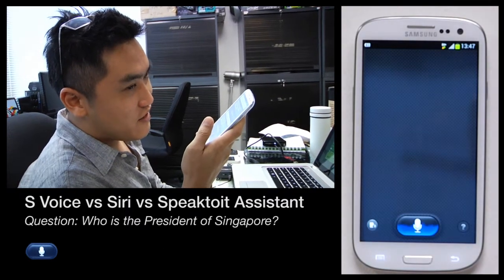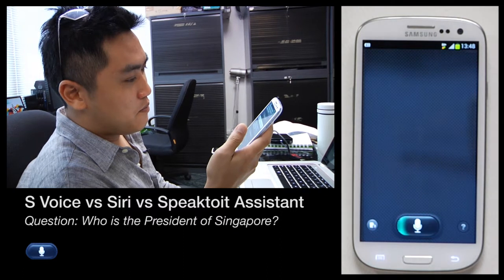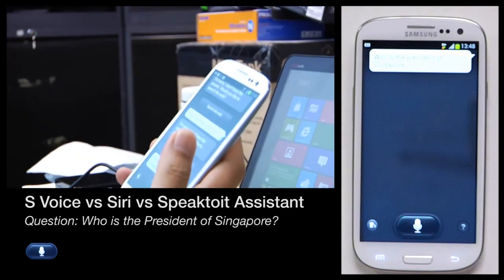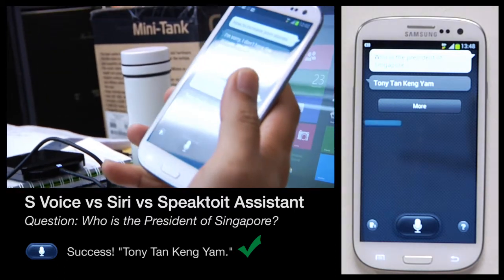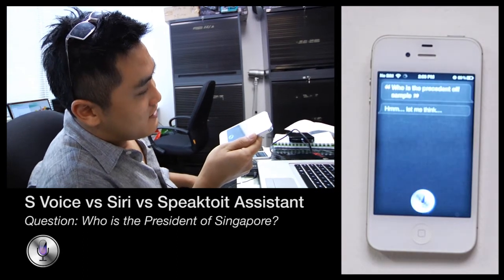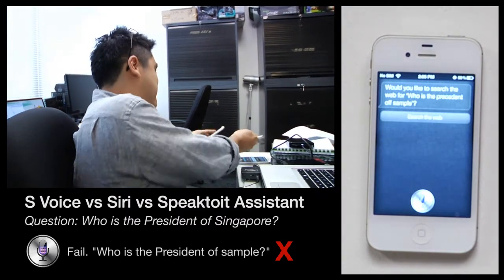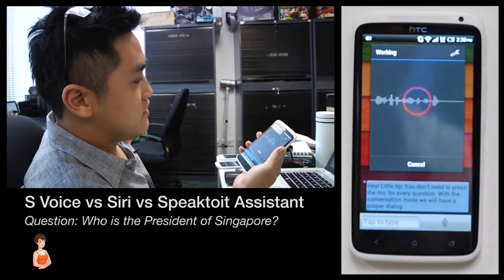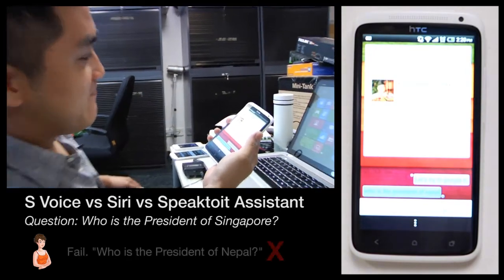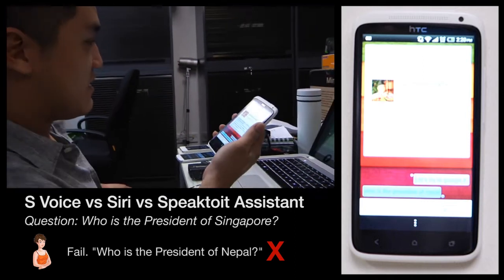Who is the president of Singapore? S Voice responds: Let me check on that. Would you like to search the web for who is the president of Singapore? Siri incorrectly answers: The president of Nepal is Ram Banan Yadav. Speak to It Assistant suggests: Let's try to Google it.